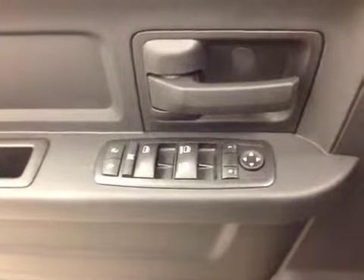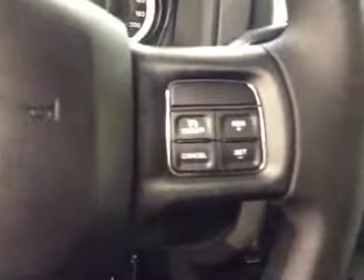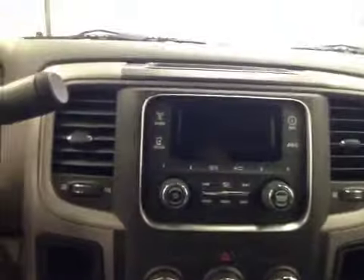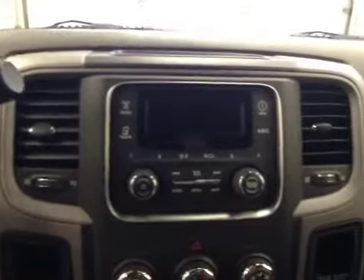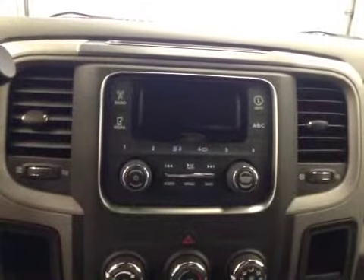Our interior features include power mirrors, windows and locks, cruise control. This unit also features an AM FM radio that is satellite radio ready, a USB port, and an auxiliary jack.